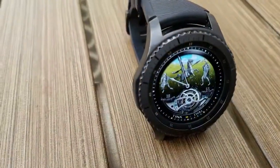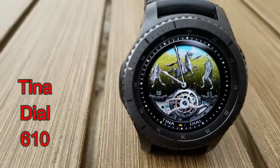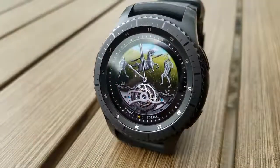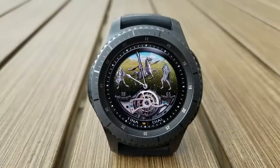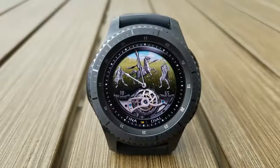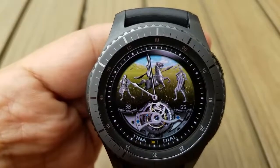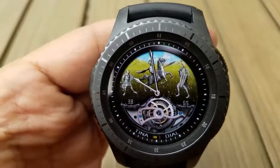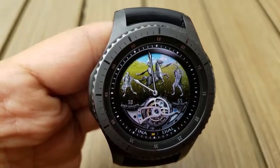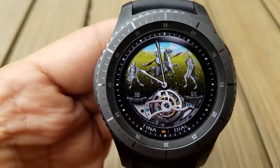Changing things up a bit, here's an animated face from Tina Dial that features a bunch of knights ready to battle each other, with a very detailed moving gear at the bottom. The display features are pretty light — you only have a step counter and heart rate displayed on either side of the gear, and a battery indicator shown as bars at the bottom. I really like the look of this one, especially with that moving gear, and the silver knights look great against the photo of a field and hills in the background. This one definitely won't be free for long, so go grab it while you can.